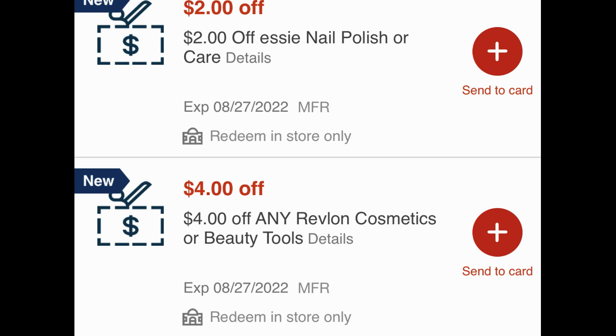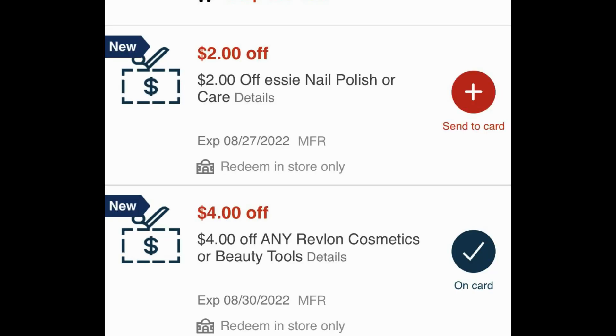Here is that $4 Any Revlon Cosmetics or Beauty Tools coupon we got this current week, the 21st through the 27th. If you haven't sent it to card in your app or seen it, take a look — you might want to send it to card so it extends for the following week. As another example, I clicked send to card on my coupon. It was showing expiration date the 27th, and it did extend into the 30th. I think all of that is corrected now — sometimes we have issues, but they're never long-standing.